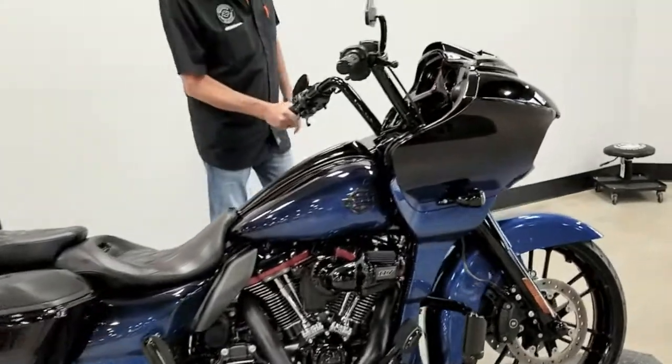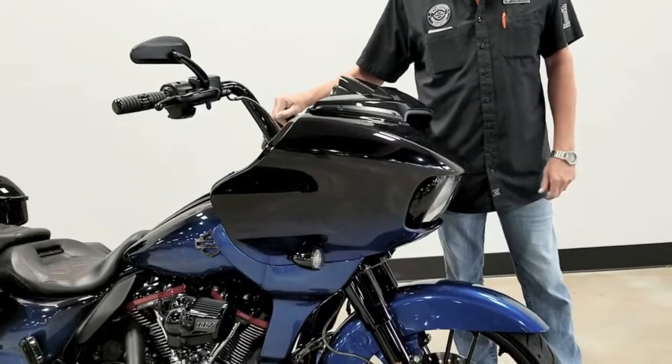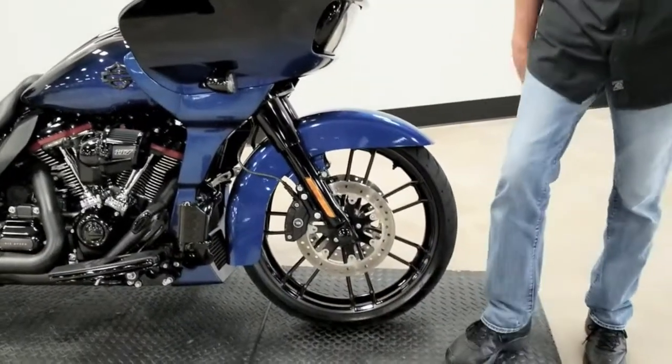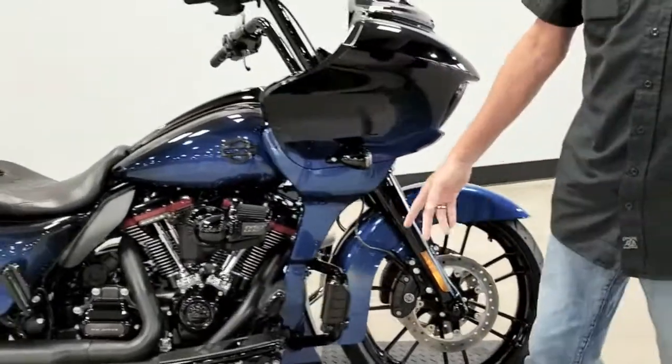We've got 7,000 miles. We've got factory 48 12-inch Mini Apes. We've got LEDs. Beautiful fade — look at this fade. Highway pegs.